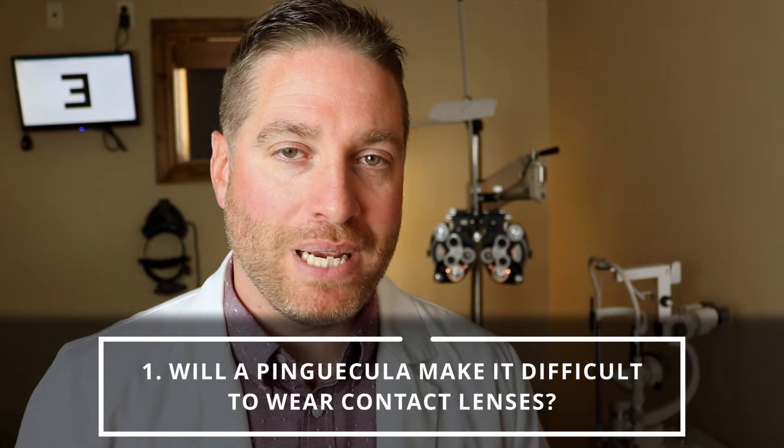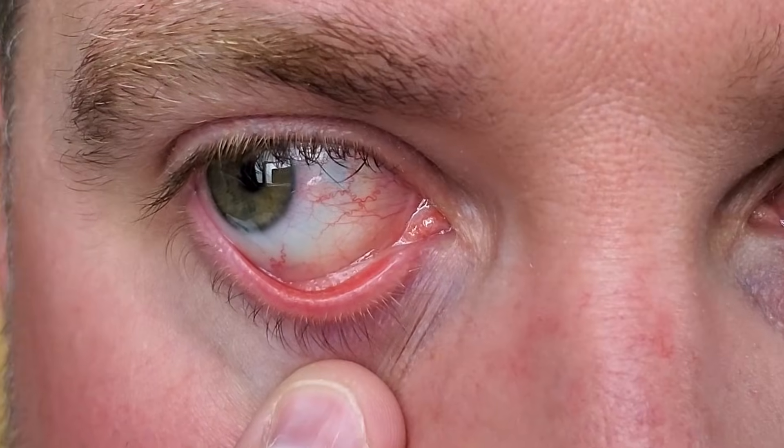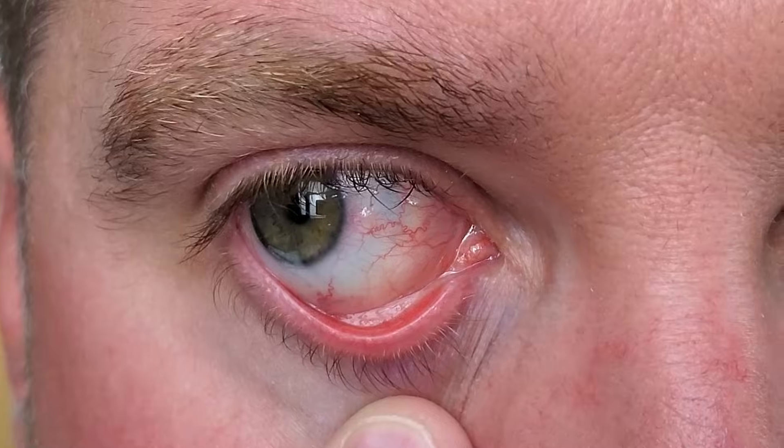Question number one: is a pinguecula affecting my ability to wear my contacts? Yes, it's possible — it can actually mess with your contact lenses. If the pinguecula is close enough to the cornea, sometimes that contact will bump or rub up on the pinguecula, it may push the contact lens around, it may cause a rotation, it may cause more excessive movement when you blink, and so that pinguecula can cause irregularities with contact lens wear.